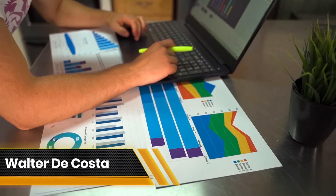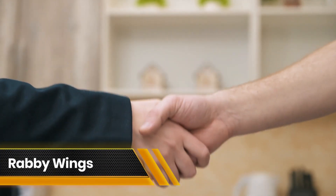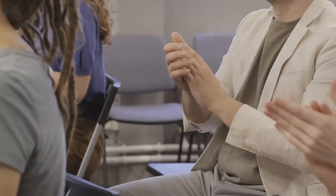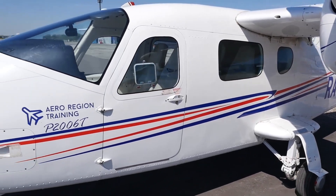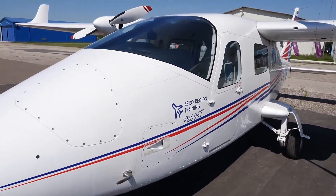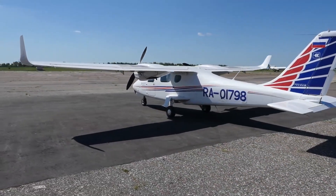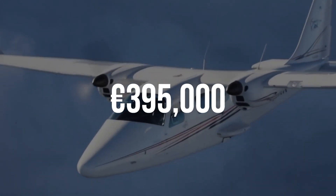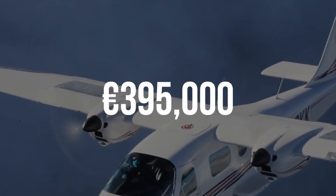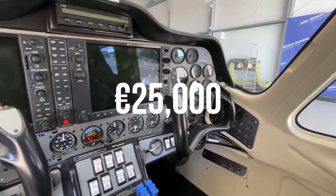Walter DaCosta, the Global Sales and Marketing Director, expressed pride in partnering with Robbie Wings Aviation Academy. He commended RWAA's dedication to providing top-notch aircraft for pilot training, a reputation the P2006T twin holds as one of the world's most respected twin-engine airplanes. DaCosta extended best wishes for their ongoing success. The starting price of €395,000 for the glass cockpit version of the Tecnam includes extras like a €25,000 autopilot, making it an attractive option.